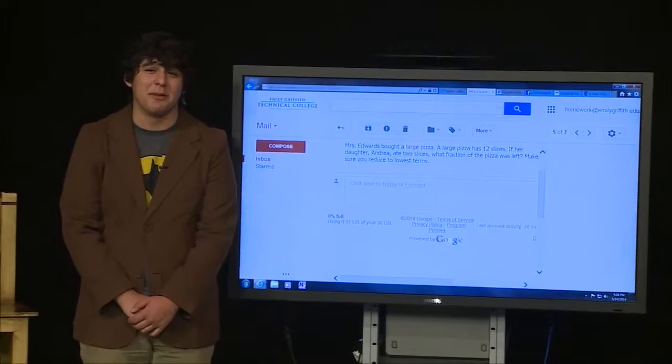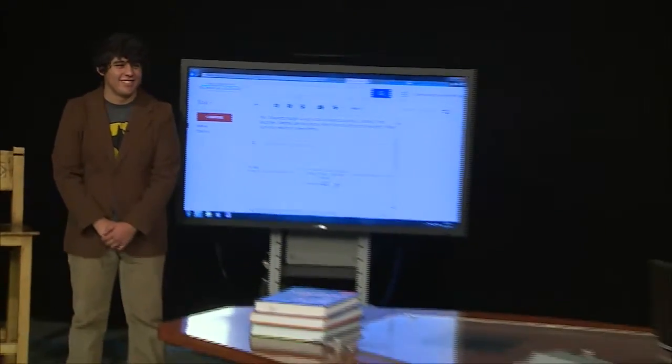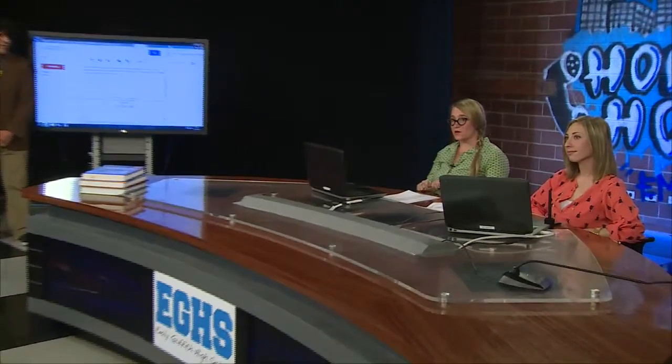That was a brilliant segment. We actually have a link on our Facebook page about a career fair. On May 15th, which is tomorrow, there is a career fair at the Colorado Convention Center, which is directly next door to Emily Griffith. All of our students are encouraged to go. It's from 9 to noon, and anybody that's interested can just show up.